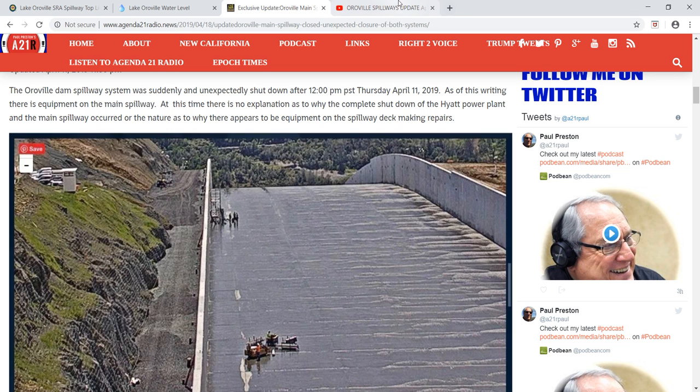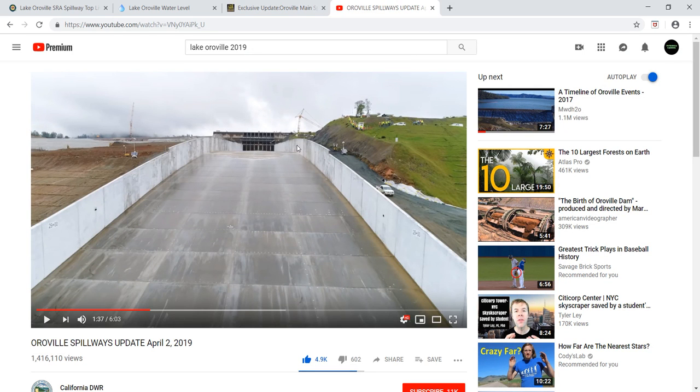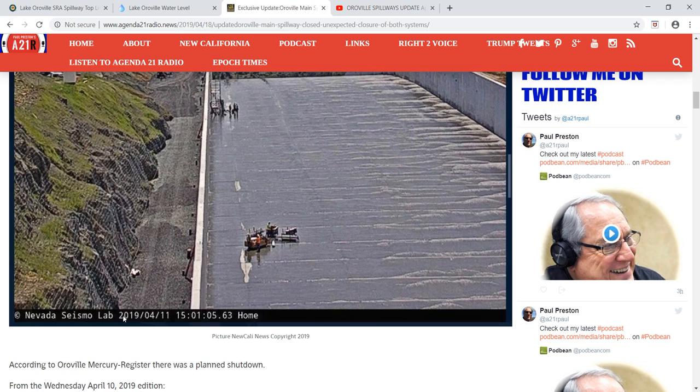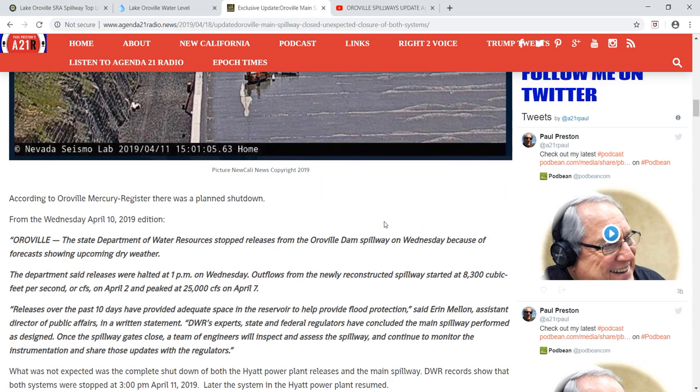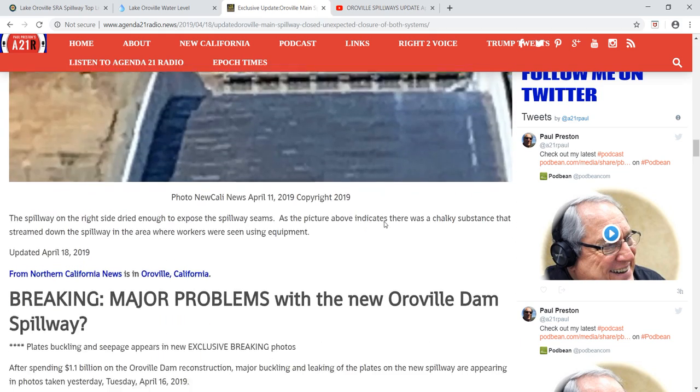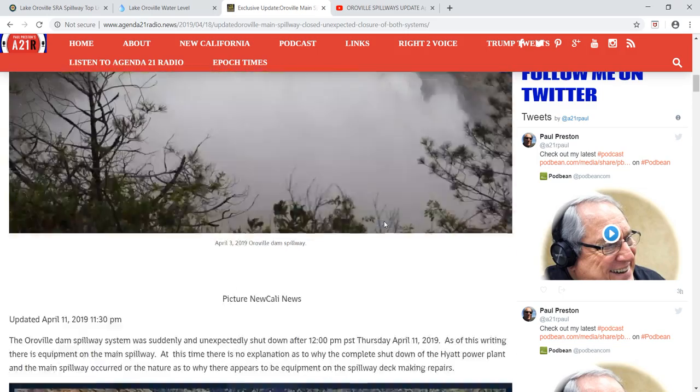This footage is from April 11th, nine days ago, and you can see some equipment here. I heard they couldn't shut the gates and then I heard they just shut it down — the DWR. I'm not really sure what's going on and I'm worried about it.